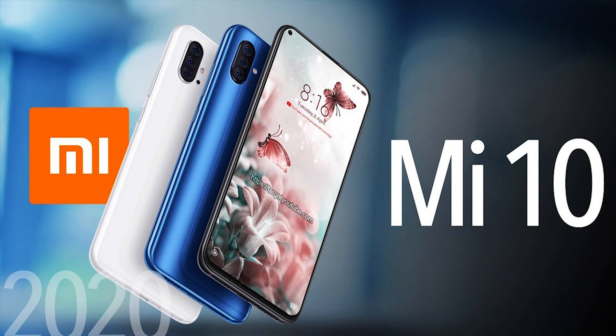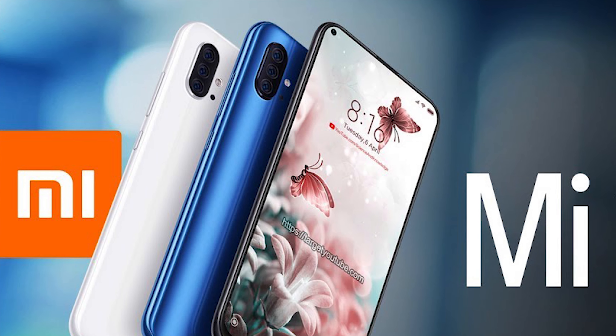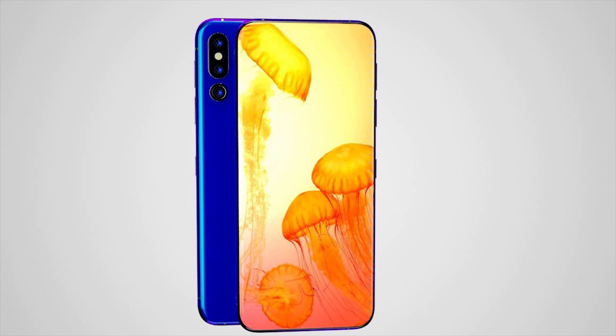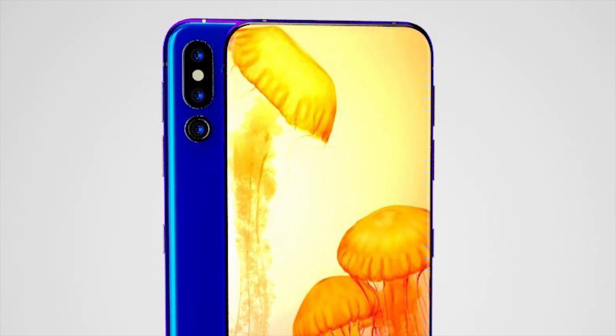The phone will of course be running MIUI 11, which will be based on Android 10Q, and we can expect the phone to be launched in February 2020. It will likely be the same as last year, with the launch in China followed by a global launch at Mobile World Congress in Barcelona, which takes place on the 24th to 27th of February.